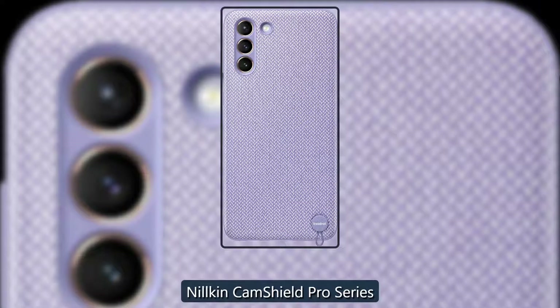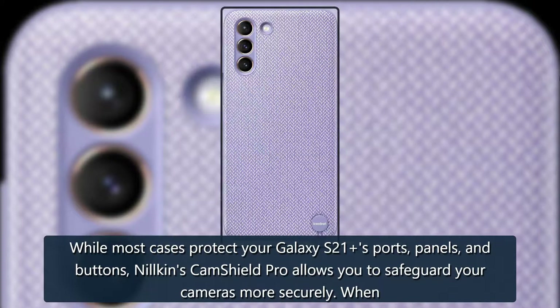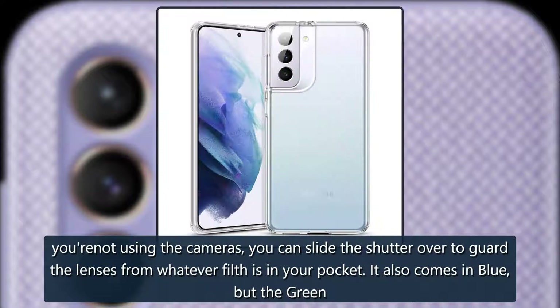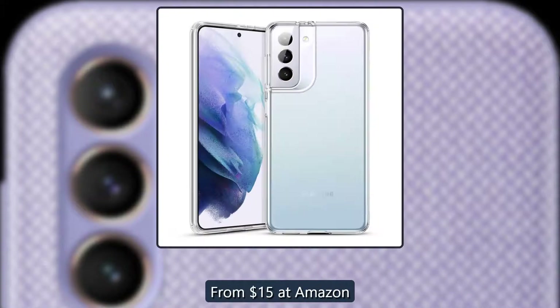Protect your cameras — Nilkin CamShield Pro Series. While most cases protect your Galaxy S21's ports, panels, and buttons, Nilkin's CamShield Pro allows you to safeguard your cameras more securely. When you're not using the cameras, you can slide the shutter over to guard the lenses from whatever filth is in your pocket. It also comes in blue, but the green looks so fetching. From $15 at Amazon.